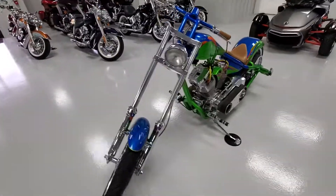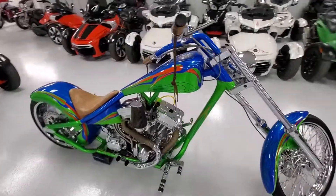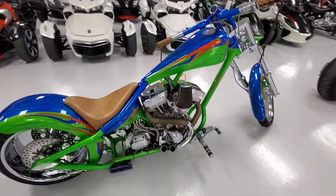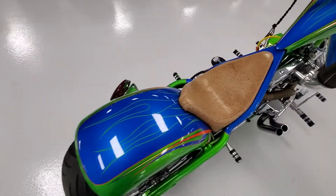Beautiful bike — do a quick walk around here. Custom ostrich leather seat, paintwork is in great shape.